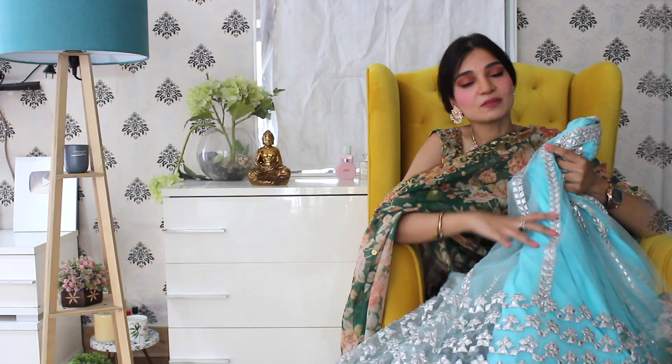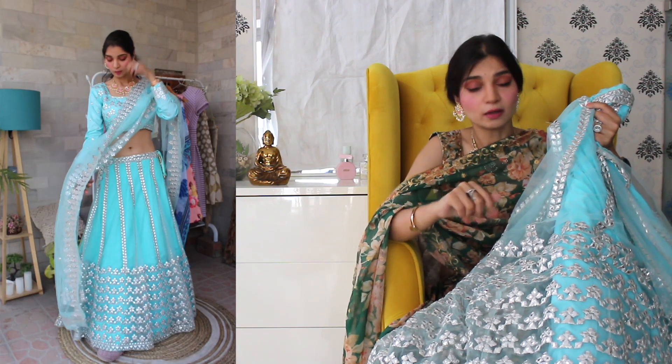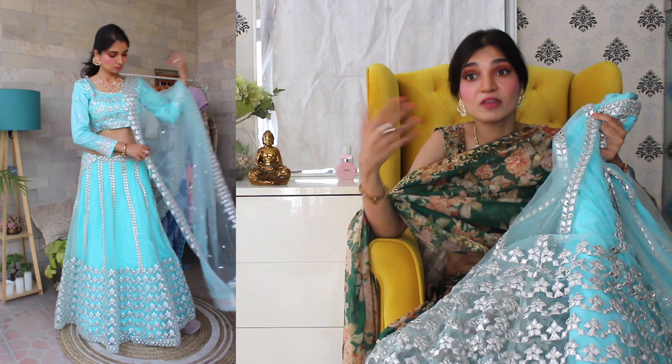Next I have a very beautiful light pastel lehenga. I have picked it up in a very nice sky blue color. Most of the time you feel that sky blue is very light, so you can only wear it to daytime functions. But contrary to that, I think lighter shades of lehengas, even for night wear, heavy functions, and wedding functions, they always look very good because they have a regal and very elegant touch.